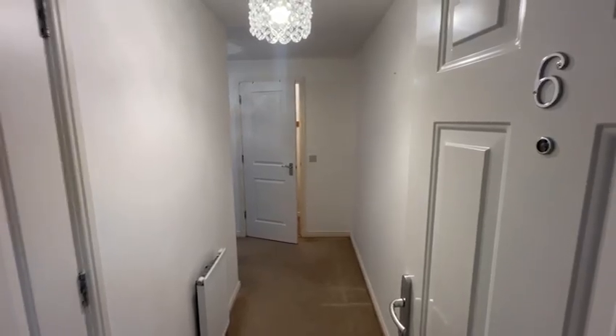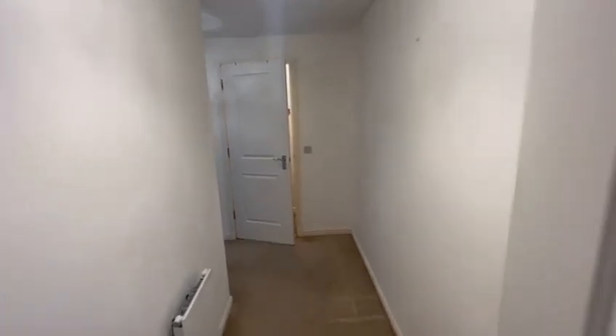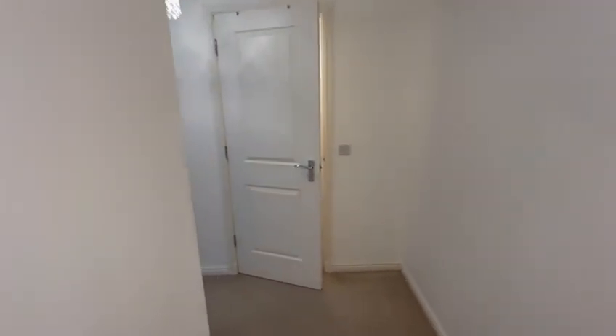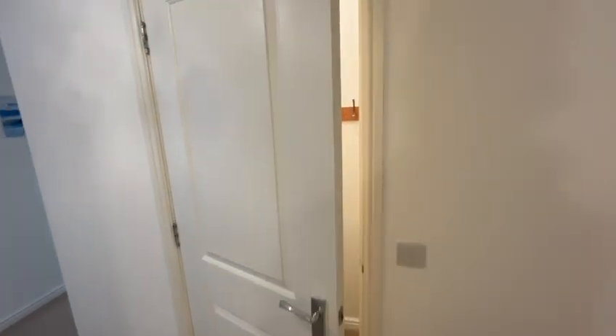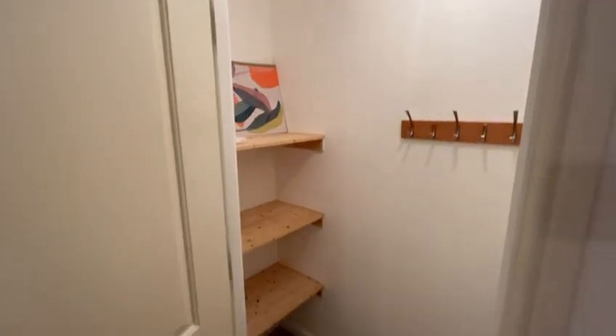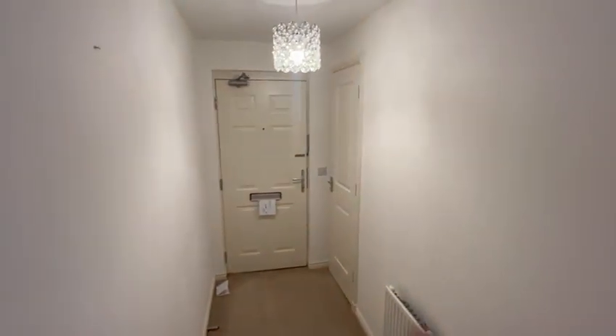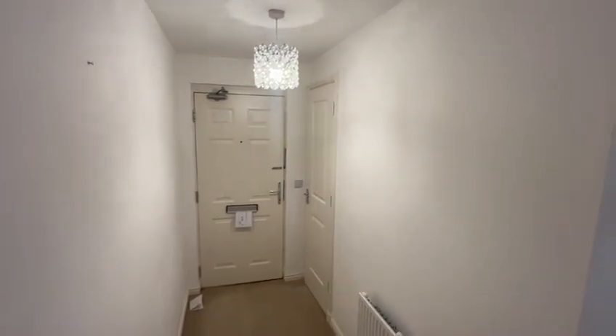This is 6/6 Slateford Gate, entering in through the large L-shaped hallway. Coming to a lovely, huge storage area. Coming back down the hall to the front door, there's also a cupboard in here as well, which has significant storage space.